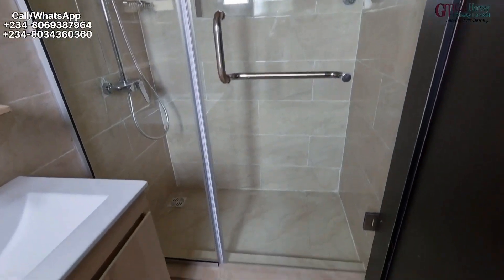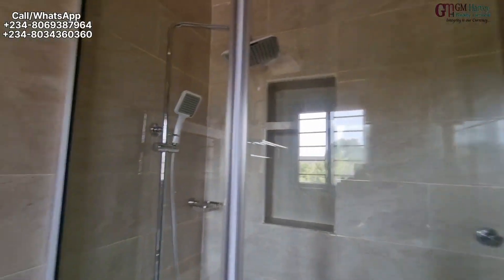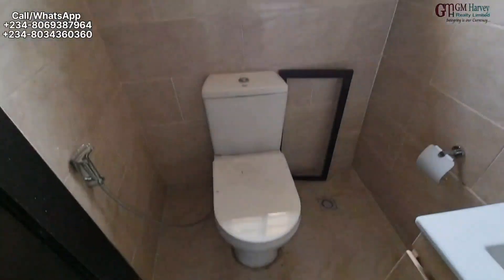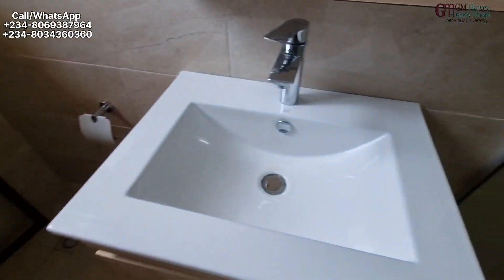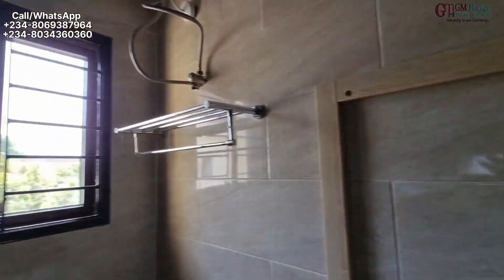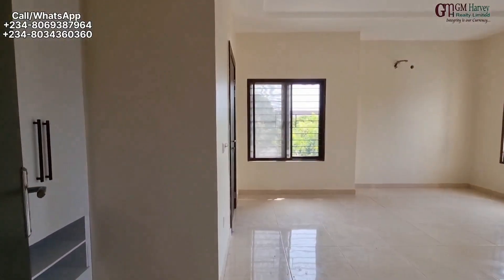So this is the bathroom. You have a shower area, very nice bathroom fittings. We're going to have a mirror here. We have a towel hanger and a nice toilet and your sink. Very, very nice. The video is not really doing justice to this house — this is beautiful.